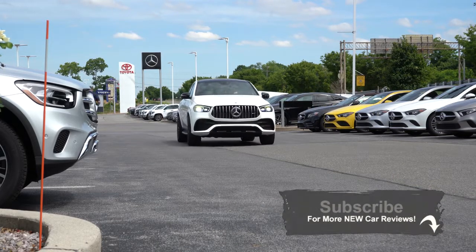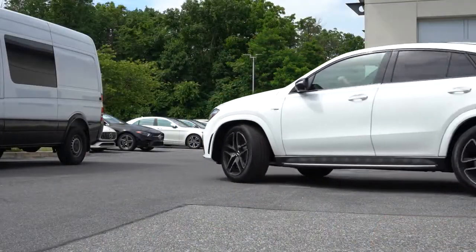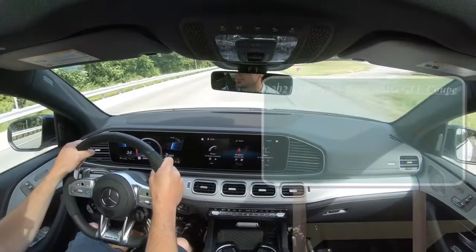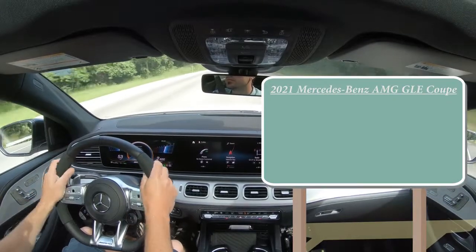There's a ridiculous amount of power on this SUV, which we will be testing out, along with everything else — paddle shifters, braking, all that fun stuff. So let's go ahead and jump right into it and, as always, let's start with pricing.